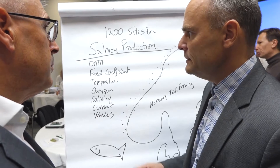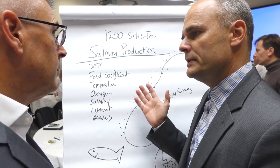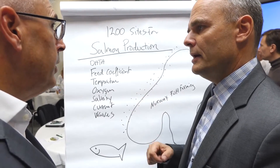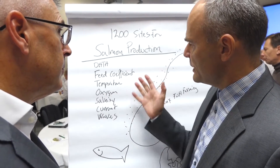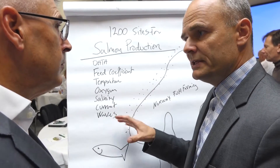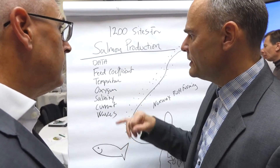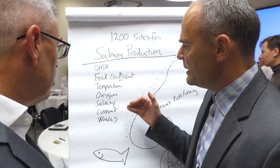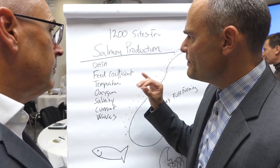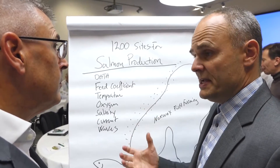In Norway we're looking at a situation where we have about 1,200 salmon producing localities. These localities typically have some ring nets out in the sea and they measure temperature, salinity, and oxygen content. They also measure currents.